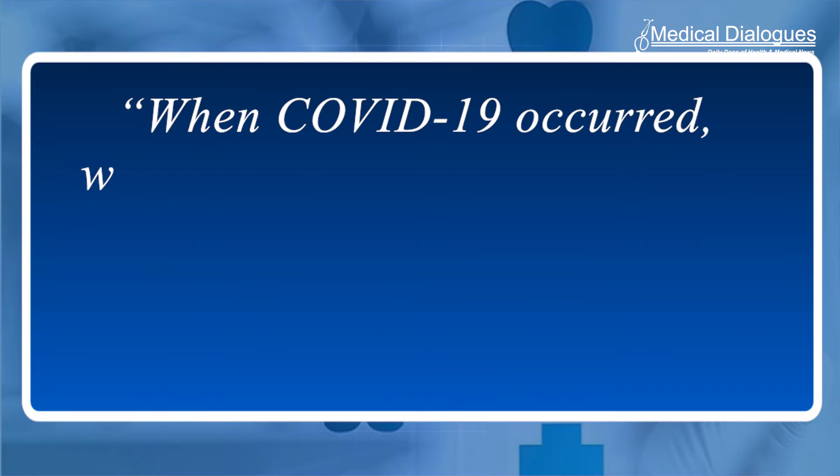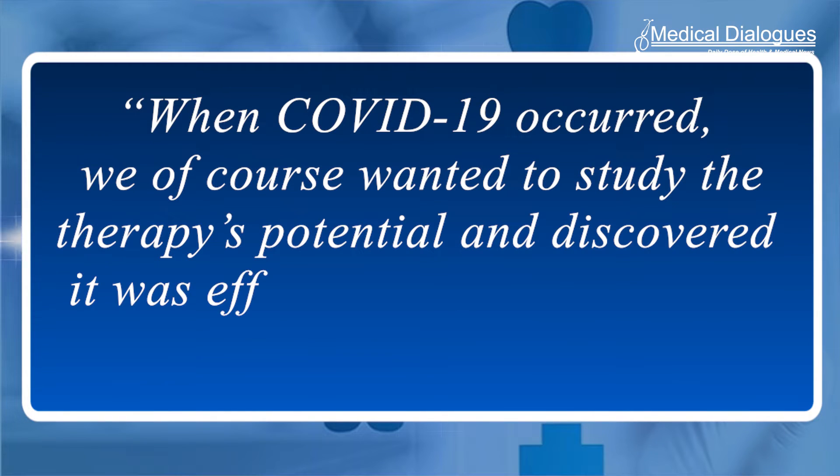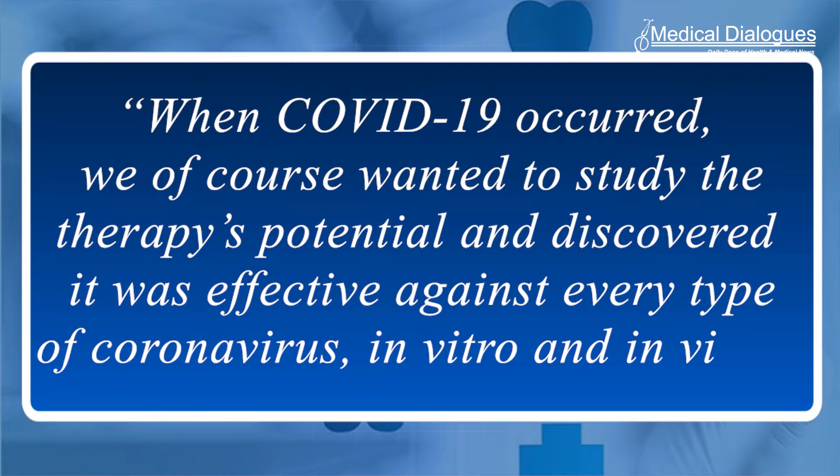When COVID-19 occurred, we of course wanted to study the therapy's potential and discovered it was effective against every type of coronavirus in vitro and in vivo, study authors said. Whether delivered systematically or through the nose in animal models, or prophylactically or therapeutically early on in the illness, it worked.